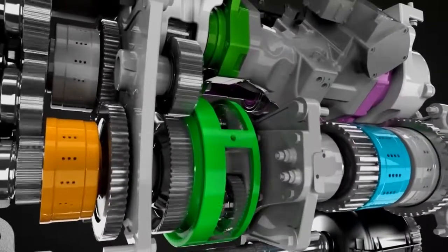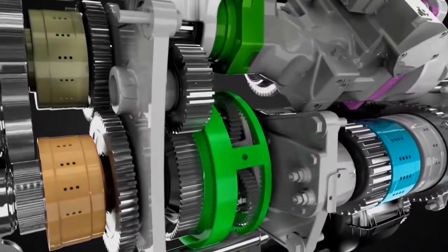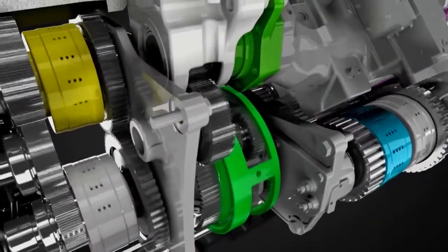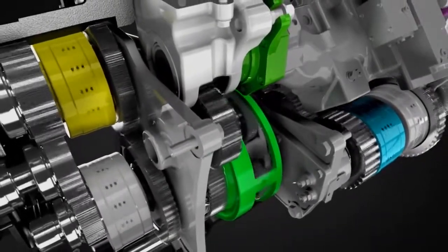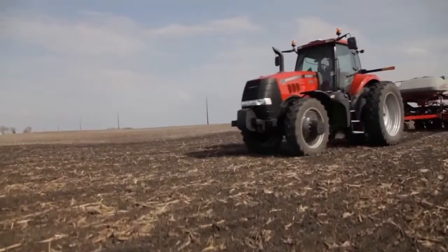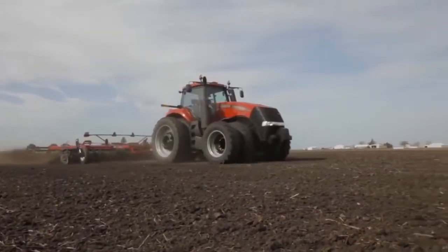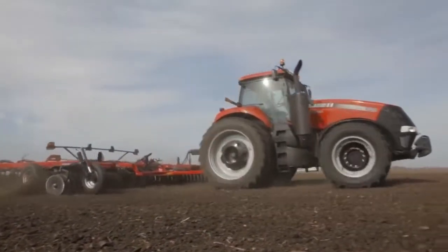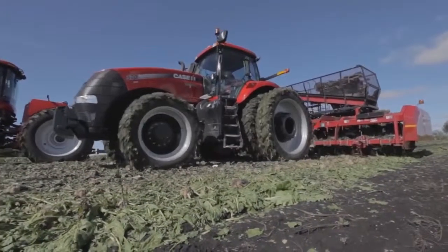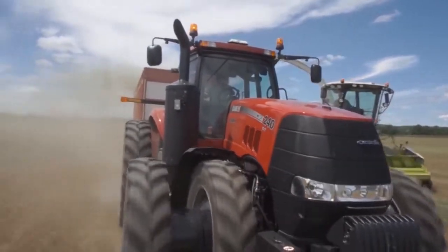The reliable, robust Magnum CVT gives producers a powerful new choice that offers seamless power transfer, infinite speed control, easy shuttle operation, and added efficiency independent of operator skill level. It expands the Case IH tractor lineup, which still features the tried and true power shift — the transmission of choice for tasks such as tillage that require consistently high levels of power and torque. It allows Case IH to offer the tractor that works best for you, no matter what horsepower level or transmission type you choose.